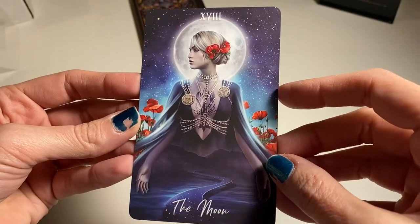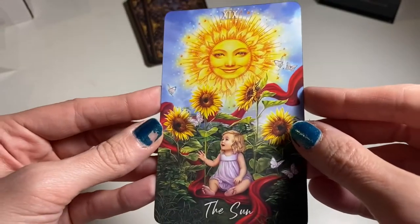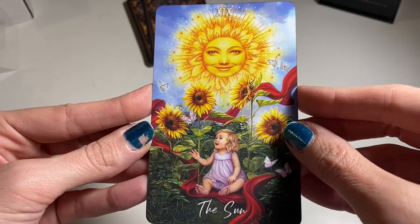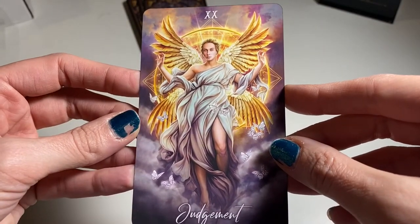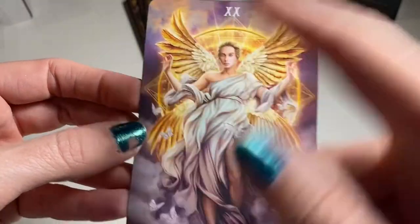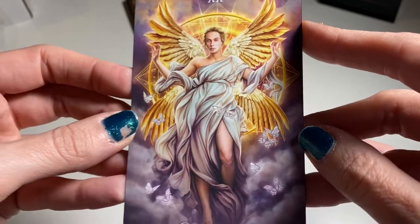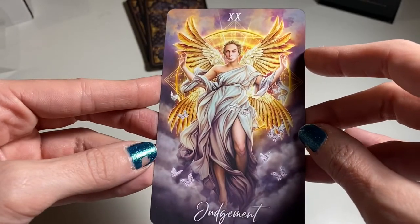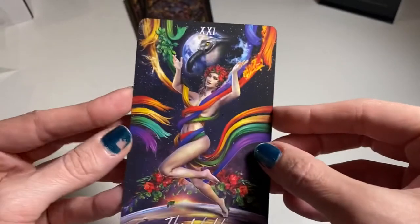It still has all the awesome symbolism — that is fun. Oh look at the Sun. I'm so excited about this deck. Judgment — I always think of butterflies. There are a lot of butterflies in this deck, and I always think of them as metamorphosis and change — so that's perfect. Oh look at the World.